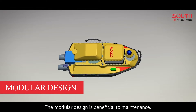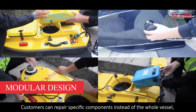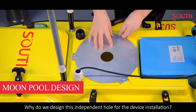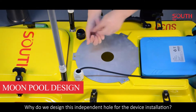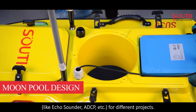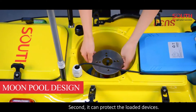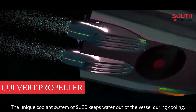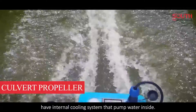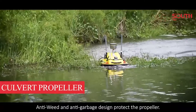Modular design: the modular design is beneficial to maintenance. Customers can repair specific components instead of the whole vessel, which also reduces the cost of maintenance. Moon pool design: we designed this independent hold for device installation for two main reasons. First, we can choose suitable devices like echo sounder, ADCP, etc. for different projects. Second, it can protect the loaded devices. The unique cooling system of SU-30 keeps water out of the vessel during cooling, whereas other vessels have internal cooling systems that pump water inside. Anti-weed and anti-garbage design protect the propellers.